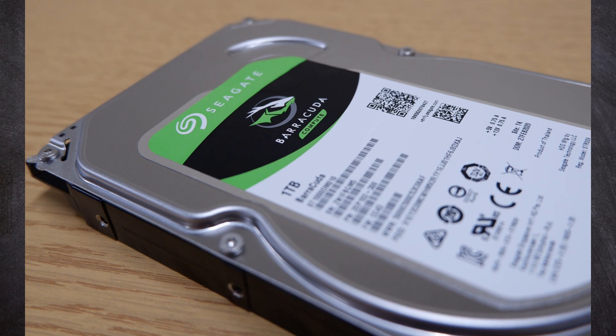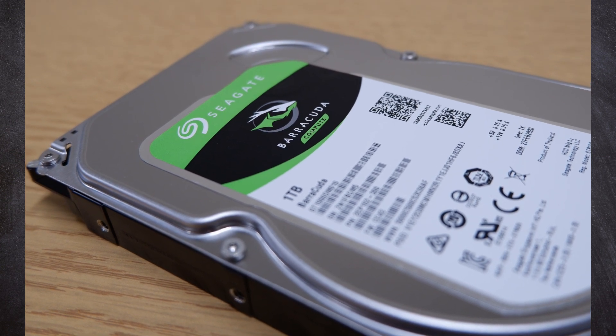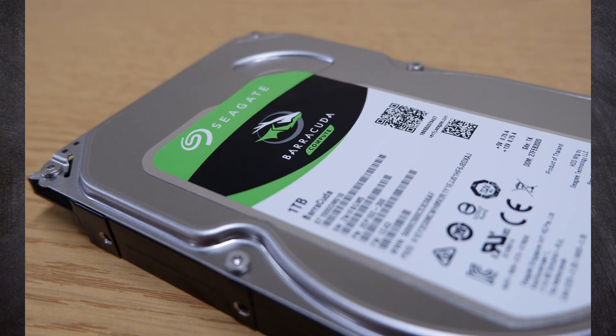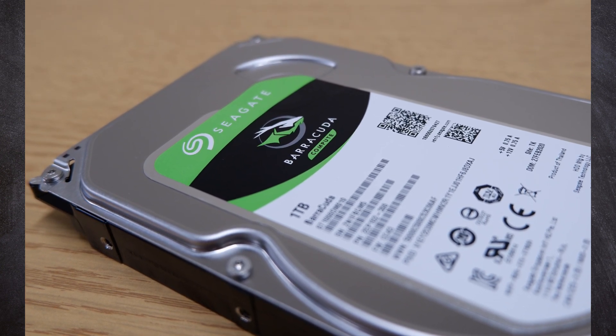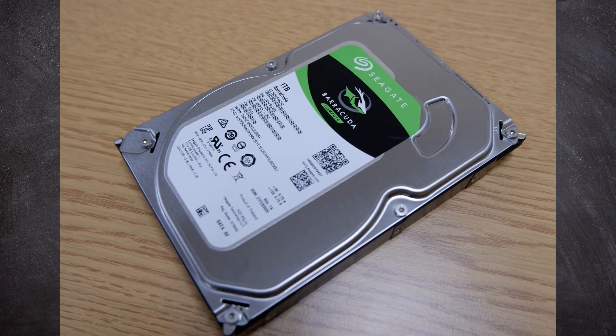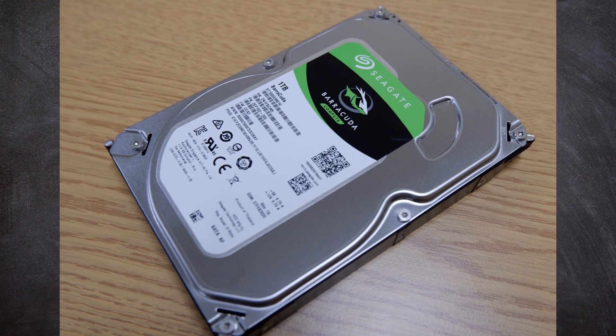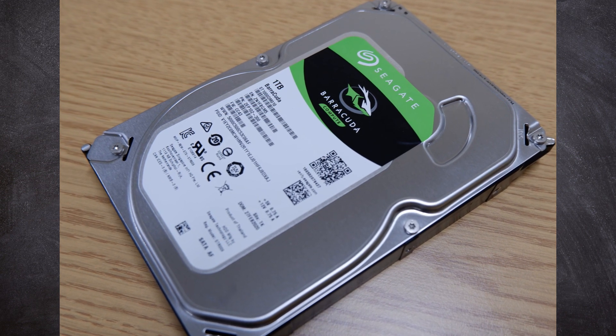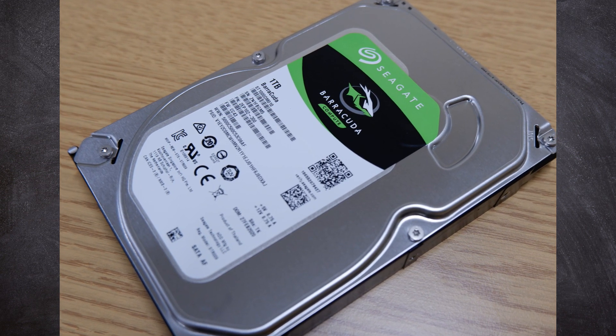To store the rest of my games and files, I've paired the SSD with a 1 terabyte Seagate Barracuda hard disk. By comparison to SSDs, a traditional hard disk is still a really cheap option for storing games without too much of a hit on performance, so it's a good pairing at this price point and releases as much budget as possible for our performance-related components.